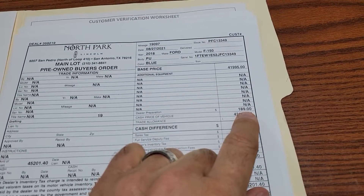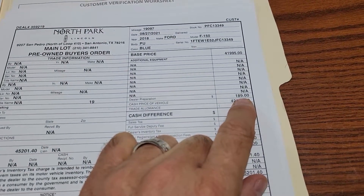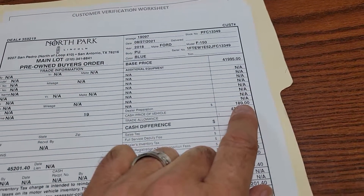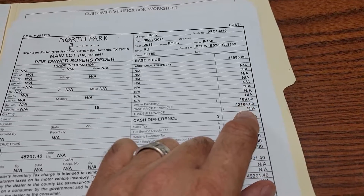But we do have two fees. We have a dealer prep fee — it's $189. It just makes sure it has two sets of keys, fresh oil change, new windshield wiper blades, new cabin filter, new air filter, full tank of gas, those type of things.